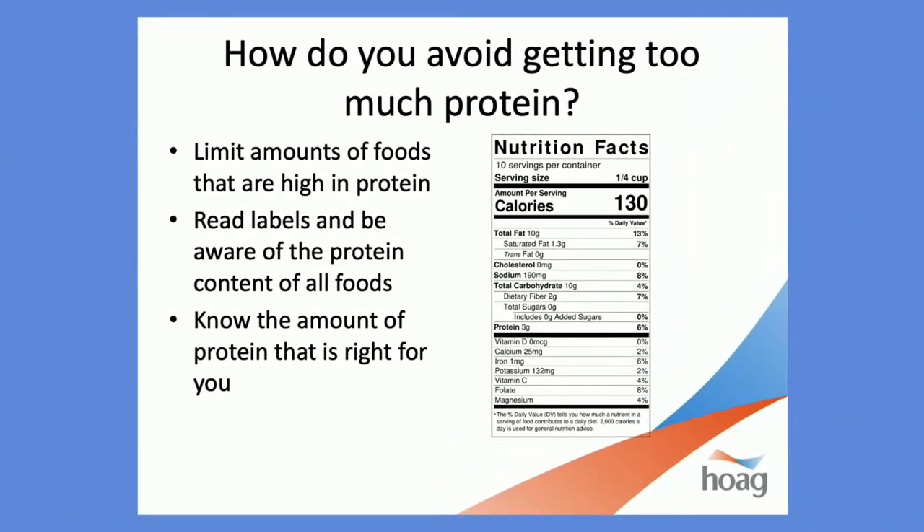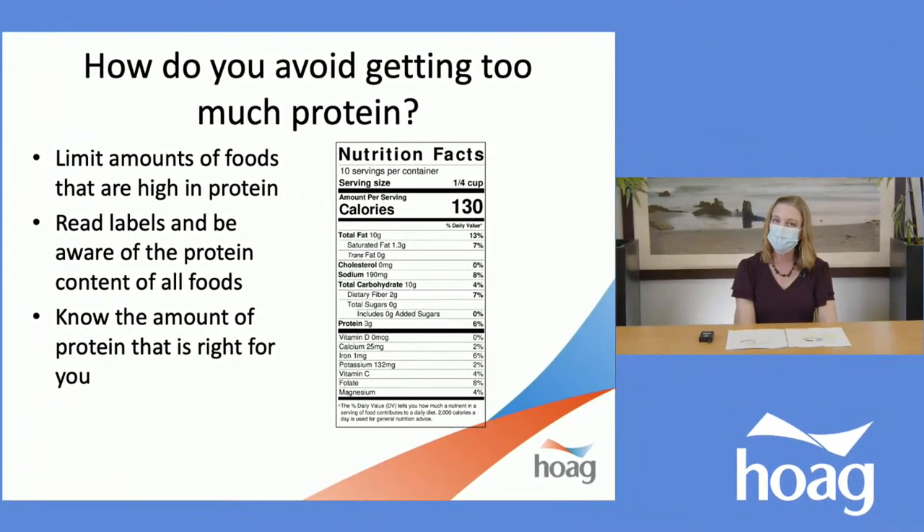So how can we avoid getting too much protein? By limiting the quantities of foods that are high in protein, reading labels to be aware of protein content in all foods, and knowing the amount of protein that is right for you. If you're not sure, you would want to talk with a doctor or see a registered dietitian. If you have any questions for me today, please write them in the chat box and I will be answering questions at the end of the session.